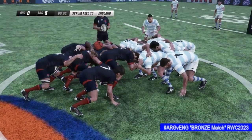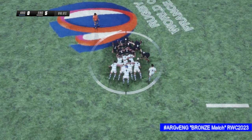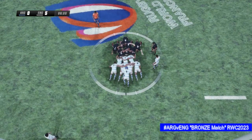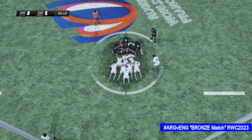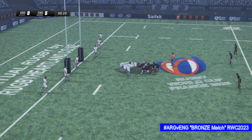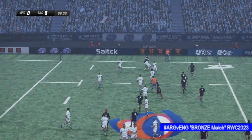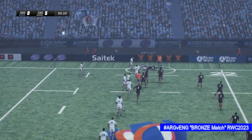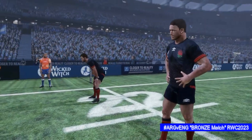Now we'll have a scrum — it's been a pretty even contest in the scrum so far. Youngs rolls it in and a good battle going on. Spins it off — there's a go at the defence. Took a few attempts but they got it, and that's a penalty. He didn't let it go. Good call — that's definitely a penalty.